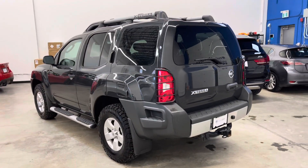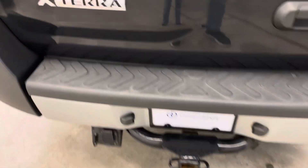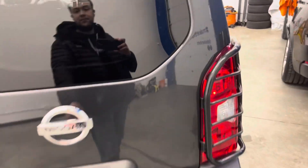We have two fobs and two keys for this one and it is take-home ready. Looking at the rear bumper, there are a couple of little marks on the left side. There's your hitch — four-pin and seven-pin receivers.